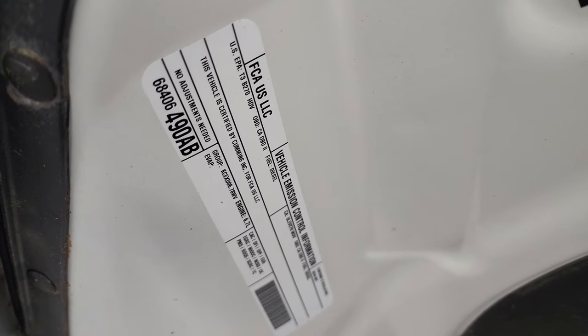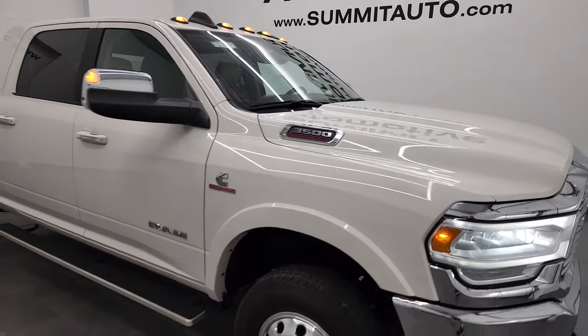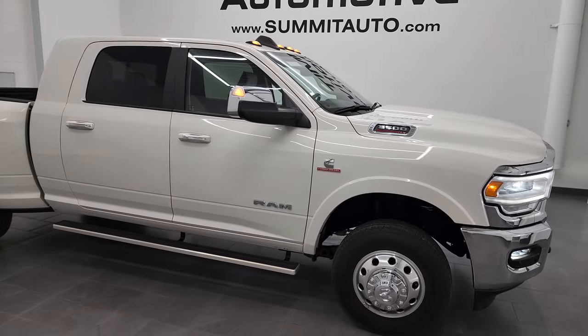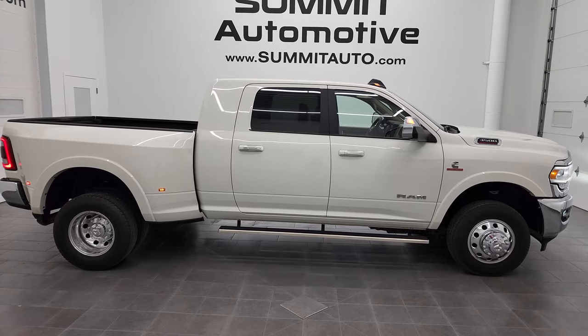There is your emissions sticker. I would highly recommend this truck from a quality and condition standpoint. To see more pictures of this truck or our other new and used inventory, go to summitauto.com.